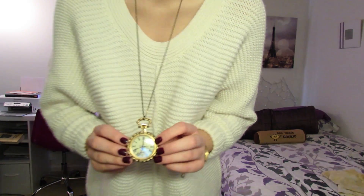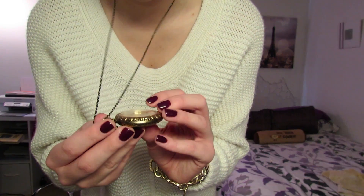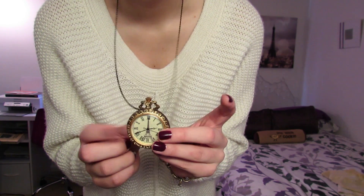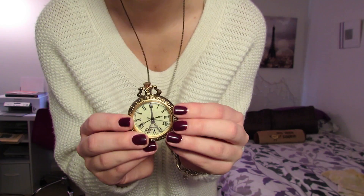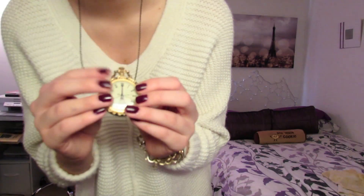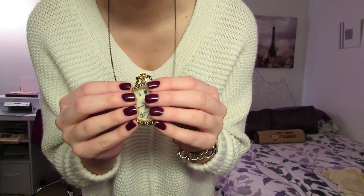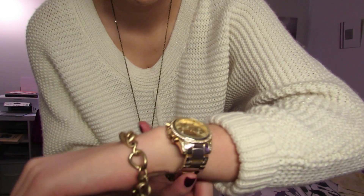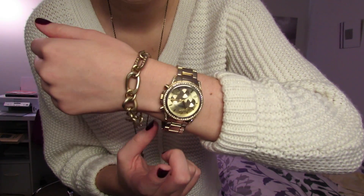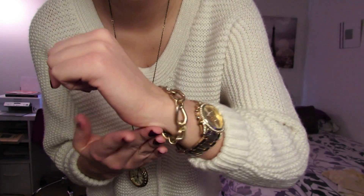And then I'm wearing this - I don't know, I guess it's like a little clock. I forget what they call these. I'm wearing this that my mom got me for Christmas. It has a little Eiffel Tower on it, which is cute - it matches my painting. My nails are OPI Bahama Mama. I'm wearing my watch from Macy's, it's just the brand Style & Co. And this Joel Mint bracelet.